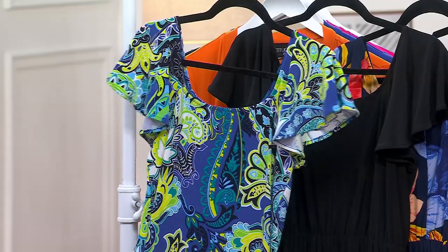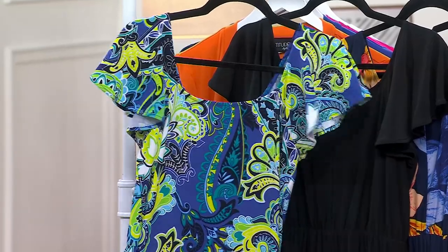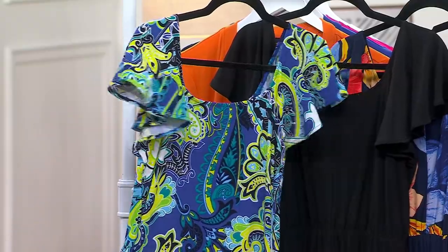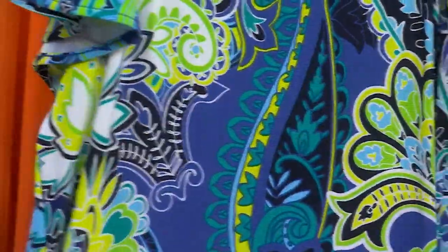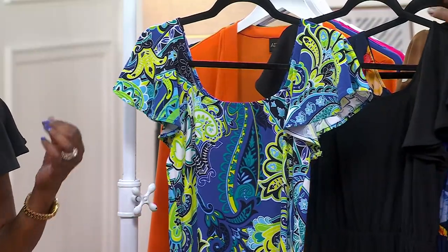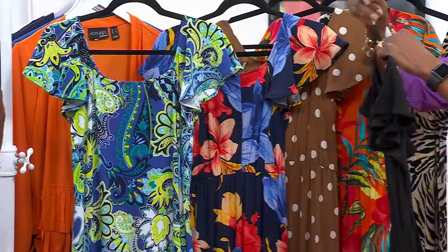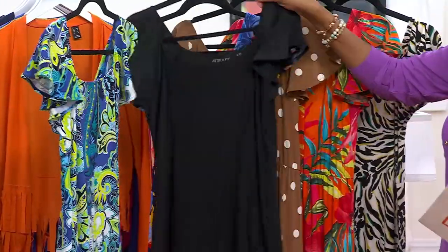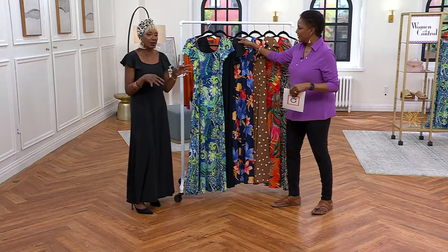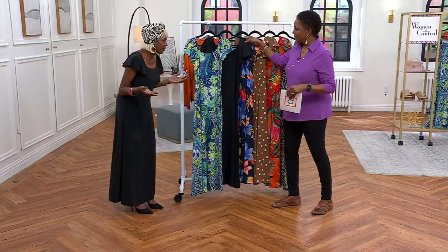First color is the Paisley Voyage — blues with navy, white, lime, and a little bit of yellow. Black is what Renee is wearing — your classic little black dress. You can't go wrong with that. All you need to do is accessorize it. You can put it with sneakers, flip-flops, heels, stilettos, or sandals and look spectacular.